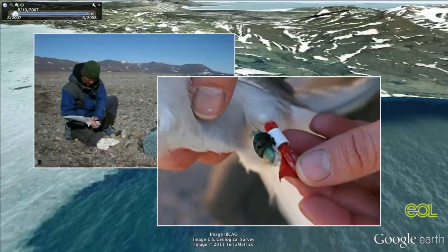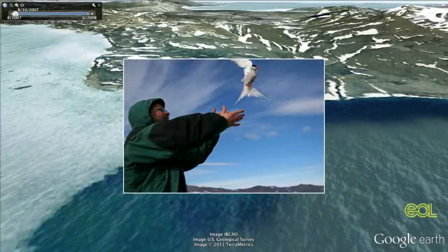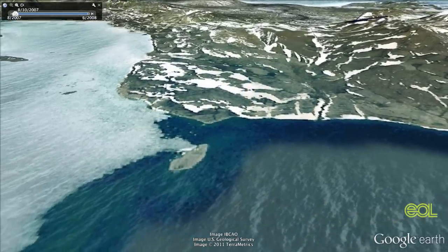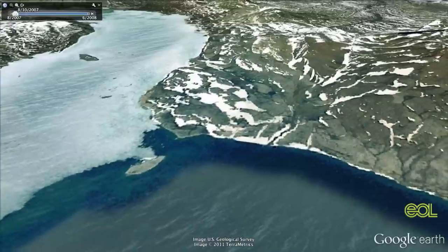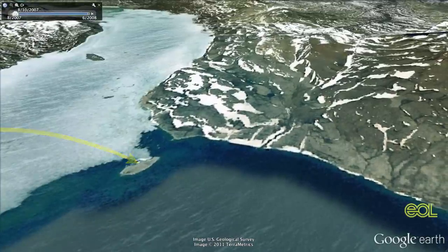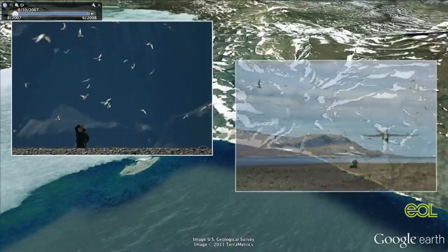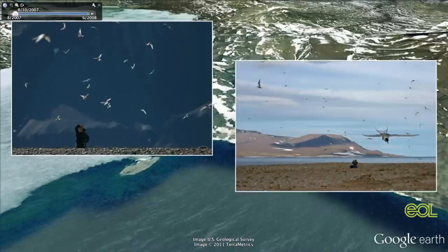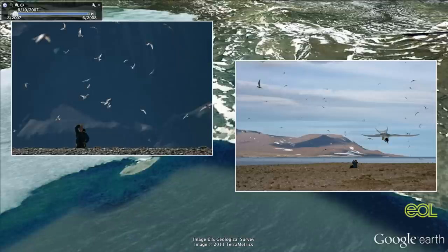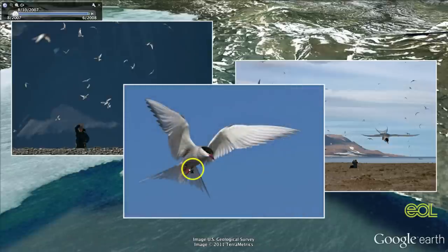Within days, the birds took off in small flocks of 10 to 20 and began their migratory odyssey. To retrieve the data, Egevang had to get those geolocators back, so he waited a whole year for the birds to return. When they did, he had to find the exact same individuals he had marked the year before. He would look up in the air at several hundred birds at the same time and look for that one bird with a small log on the leg — so that was really time-consuming.